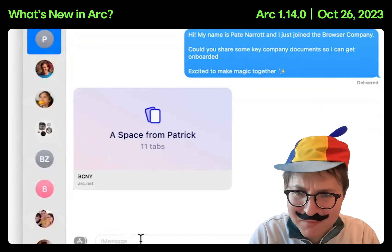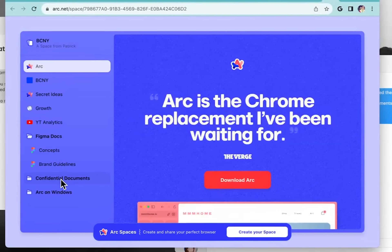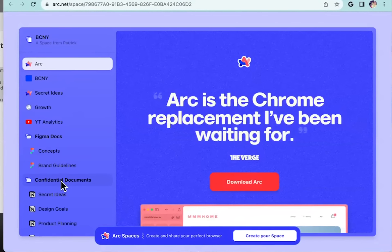A space from Patrick? They did spaces too? This is like a whole ARK space — inside Chrome? I'm kind of scared for us.